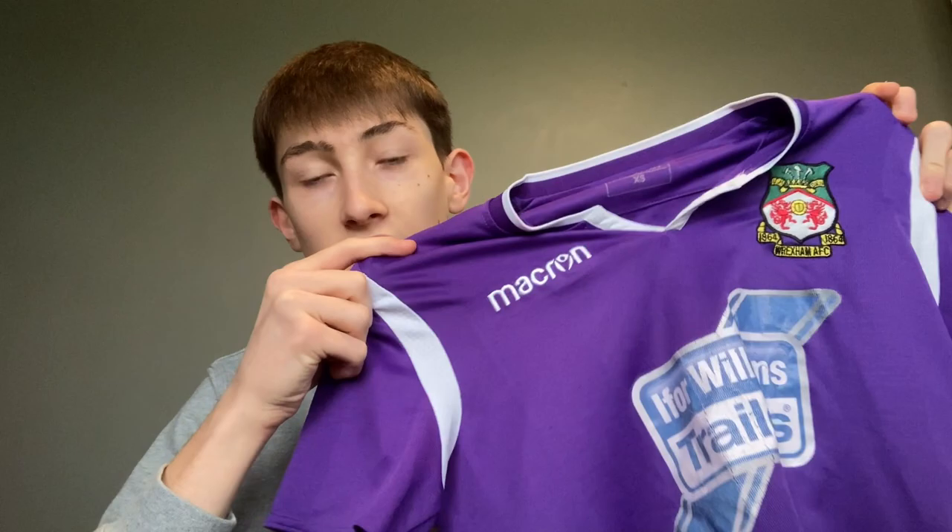The first shirt is the 2018-19 third shirt. Just look at it — it's purple. I never want to see Wrexham FC produce a purple shirt ever again. I couldn't name you an occasion where we wore this, but thank god we didn't because I'm not a massive fan. It's a shirt you have to buy — it's sort of routine every year — but this one is a no from me.